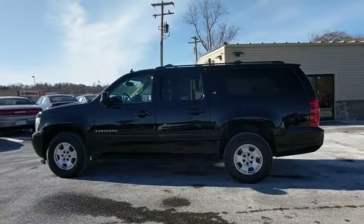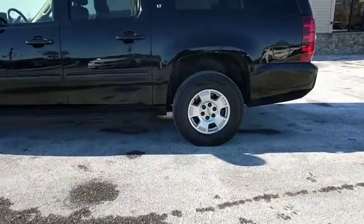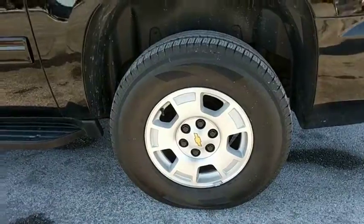Alloy wheels. Four wheel disc brakes. AM-FM stereo with CD player and MP3 WMA capability. Universal garage door opener. Electronic stability control. Security system. CD player.